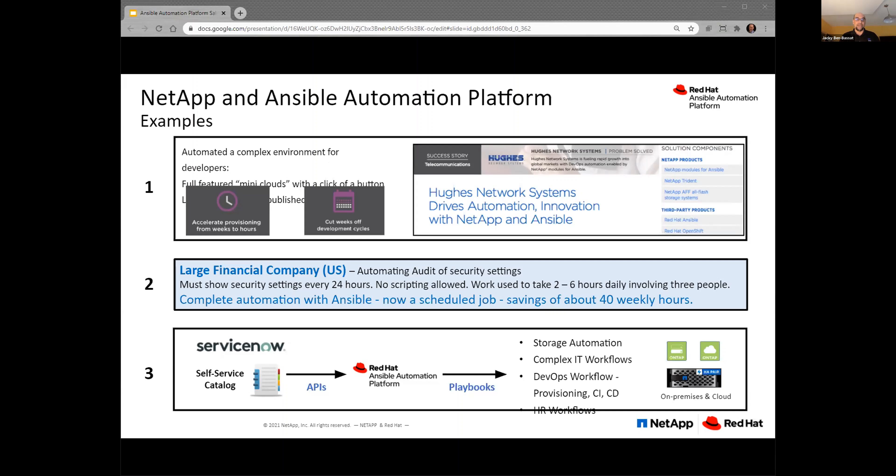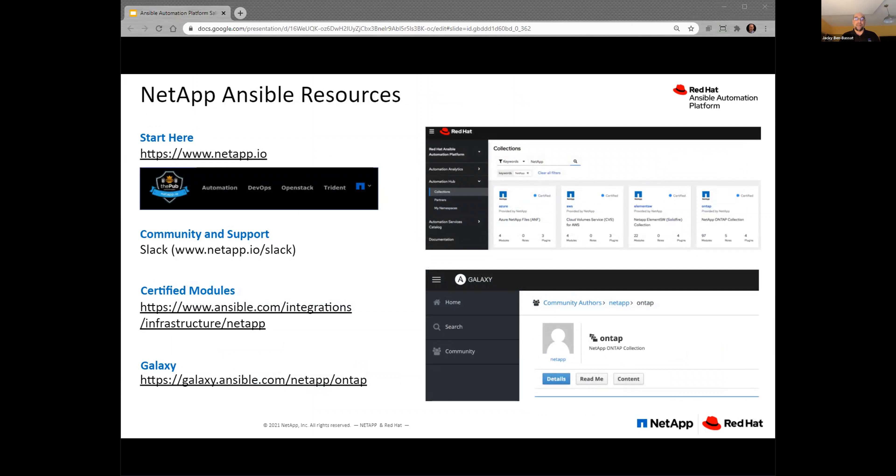The next slide covers resources available within NetApp. If you go to Red Hat and look for those collections, you'll see NetApp is published there — those are the certified modules we have in place. The Galaxy repository for our content is also available. We have a very active community that can help with support, questions, and ideas, with subject matter experts who participate and content that we publish. This is all available for you, and through EchoStore you can follow up with us and we'll be able to share those details as well.